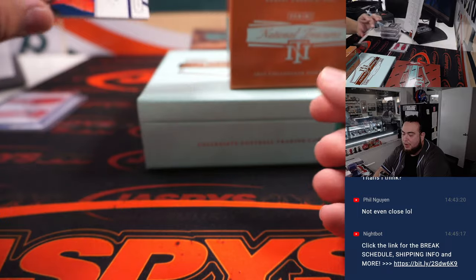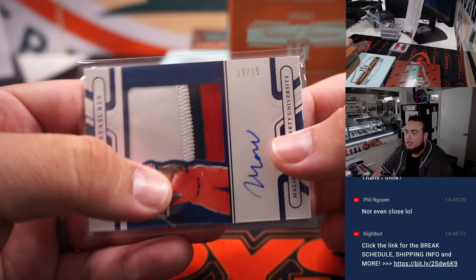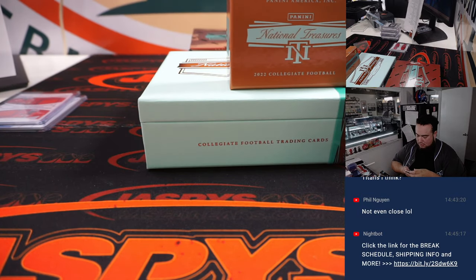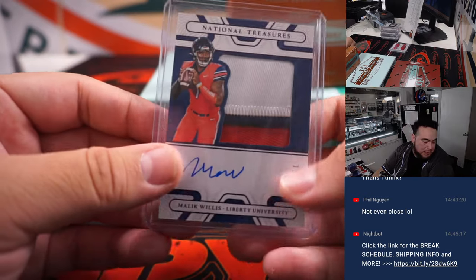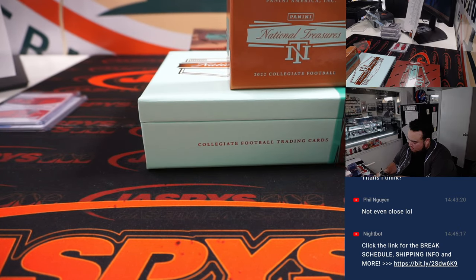How about a Malik Willis three-color patch and autograph. I feel like he should be coming soon for the Titans later this season — but I guess they're back to winning. That's 15 of 15, spot five going to Nico. That was a great box actually.